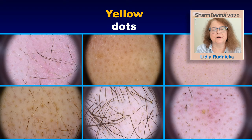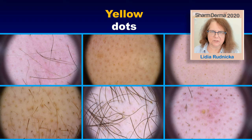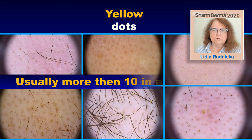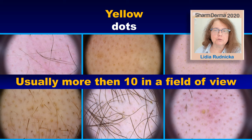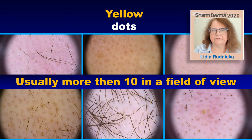Another thing to consider are the yellow dots. The yellow dots may be present in alopecia areata, but also in many other diseases, for example in androgenic alopecia. So a single yellow dot does not make the diagnosis of alopecia areata. However, what is striking is that in every image we will see multiple yellow dots — either a whole field of view full of yellow dots or many yellow dots at a site where there are still some hairs. I have a definition that if I see more than 10 yellow dots in a field of view, I may consider alopecia areata as one of the differential diagnoses.